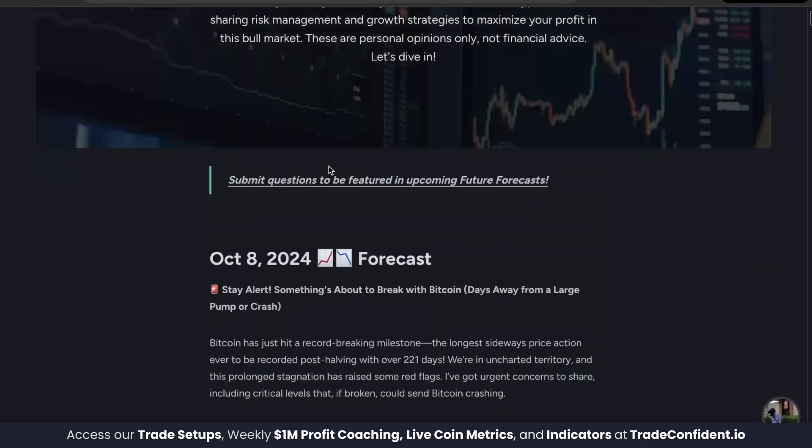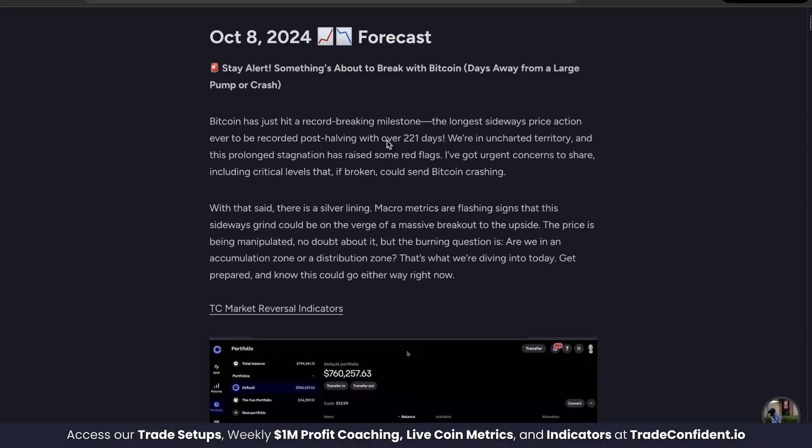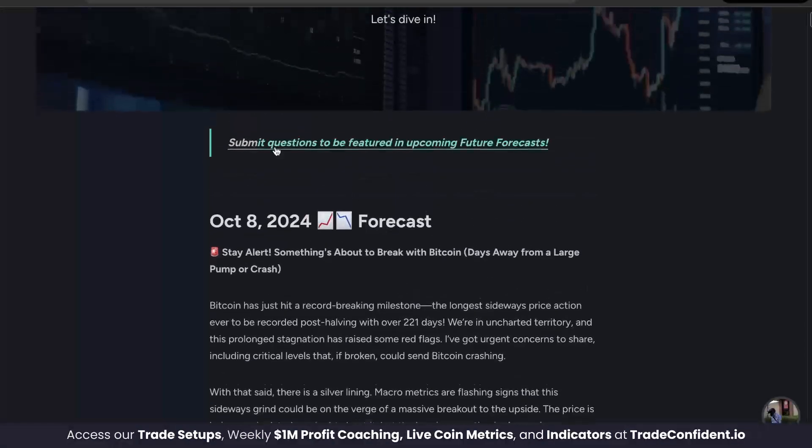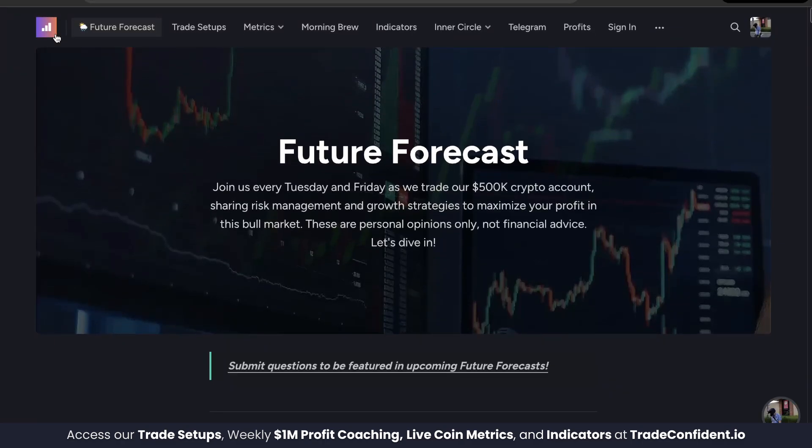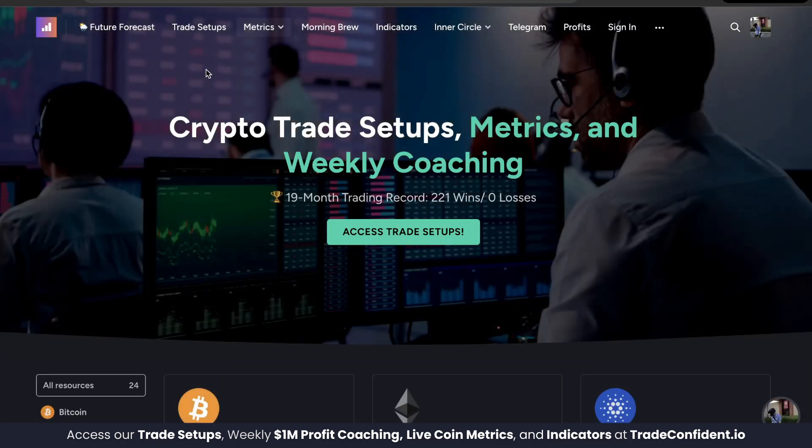We have a brand new future forecast out for you to watch, showing two perspectives — both bullish and bearish — on what could happen next. The sideways movement that we've been seeing in Bitcoin is scaring a lot of people. In fact, it's a record-breaking sideways movement in terms of length after a halving event.